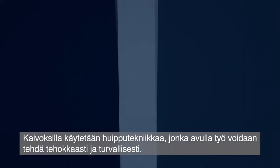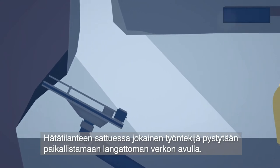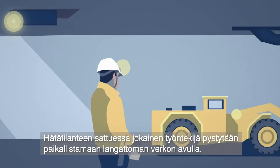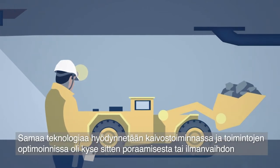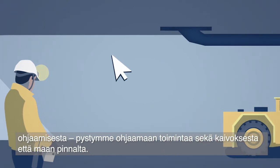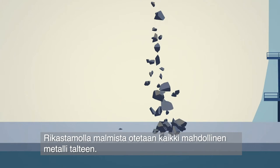Once a mine is opened, Boliden uses cutting-edge technology to increase efficiency and safety. Wireless networks enable us to locate every worker in case of emergency and to operate and optimize everything from drilling to ventilation, online and from the surface.